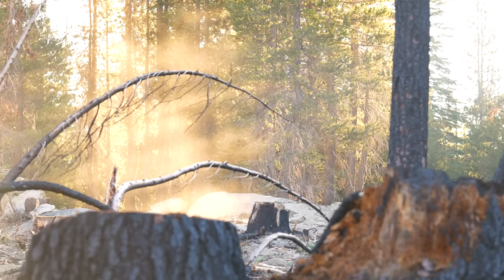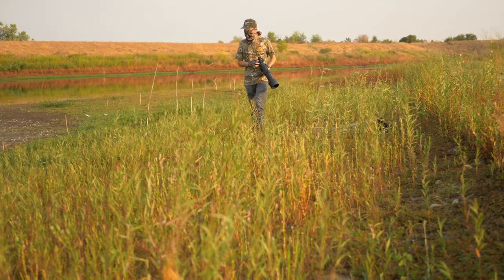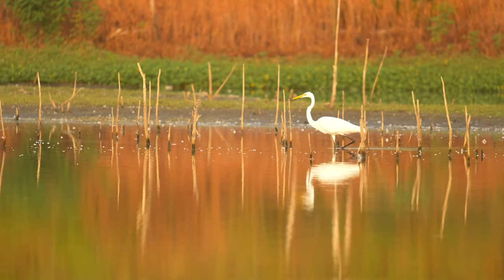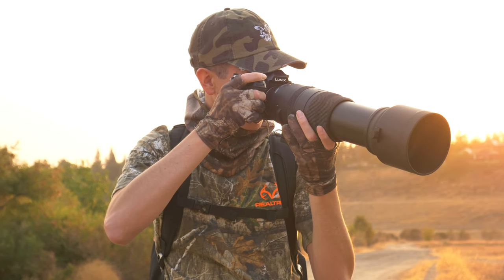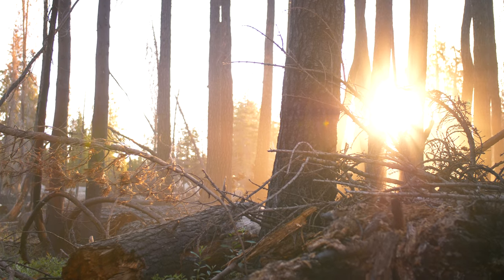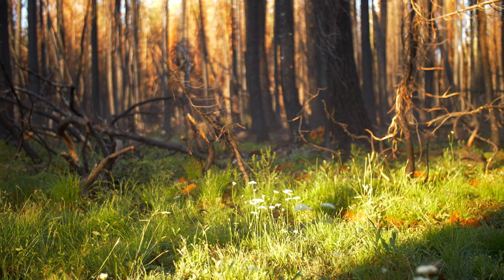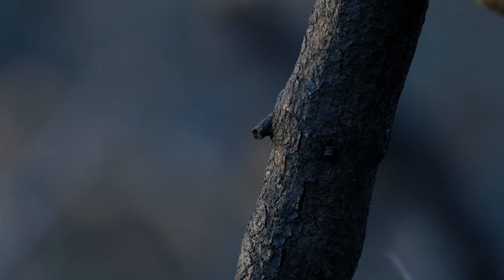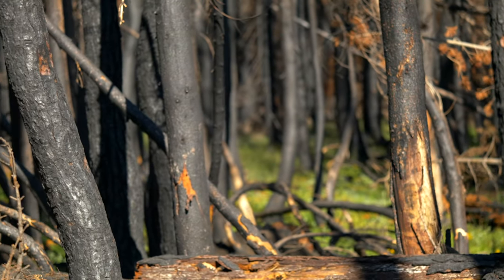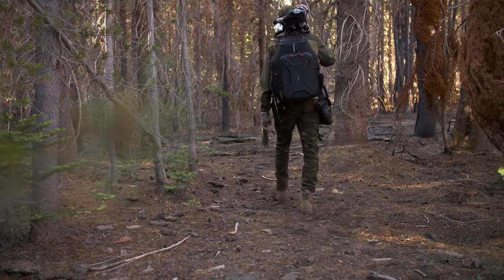Wildfires are becoming more and more prevalent with the likely correlation to climate change. Last year, the Creek Fire in the Sierra Nevadas nearby my home coated the sky in orange clouds for a month straight. While these wildfires can be devastating, they can also offer new opportunities and life in the year to follow. The trick to knowing how to photograph a rare bird like the black-backed woodpecker is doing your research and knowing where to look. While burnt-down forests can be a hot spot for many different woodpecker species, black-backed woodpeckers specifically search out these burnt forests and thrive amongst them.